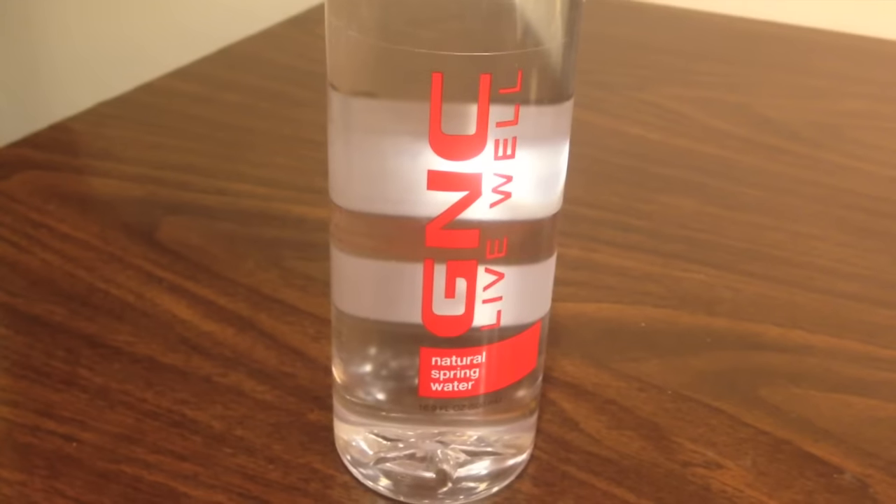Hey everybody, today I have a comparison video between GNC Livewell Natural Spring Water and The Vitamin Shoppe Icelandic Natural Spring Water.